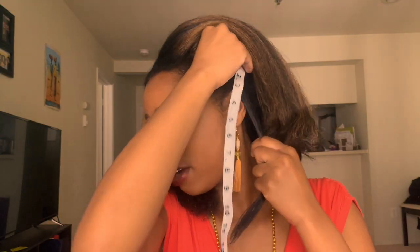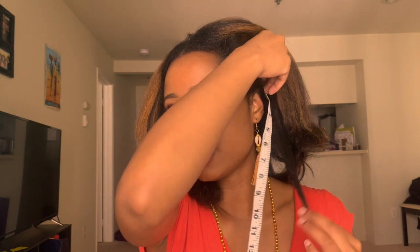Okay, so it's a little below my collarbone. Let me measure right on my scalp — let's get the accuracy.